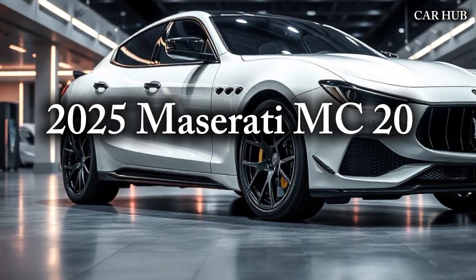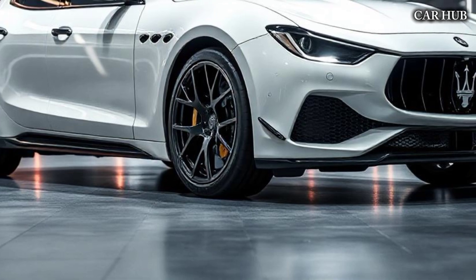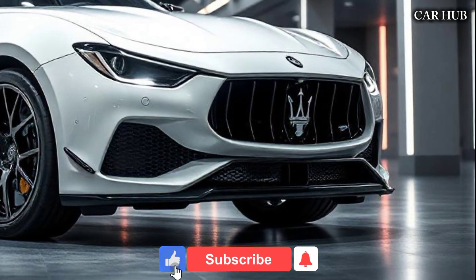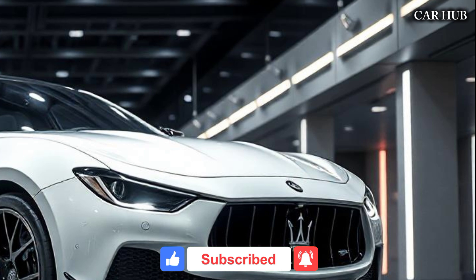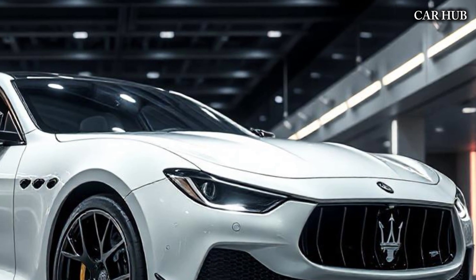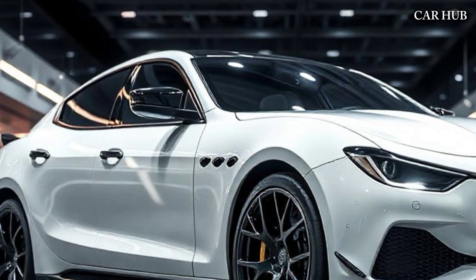Welcome to CarHub, your ultimate destination for in-depth car reviews. Today, we're diving into the all-new 2025 Maserati MC20, exploring every feature, performance detail, and pricing. Don't forget to hit that subscribe button, give us a like, and drop a comment below to stay updated on all things automotive.